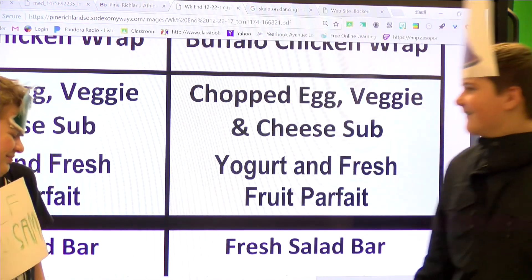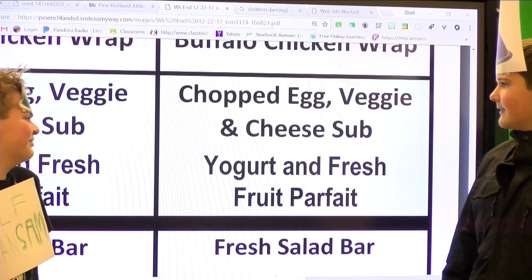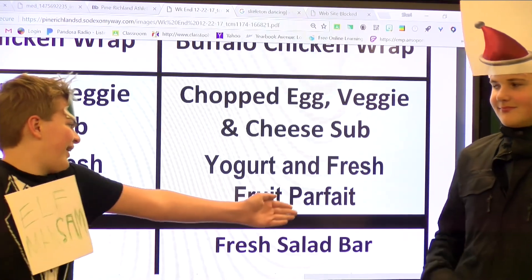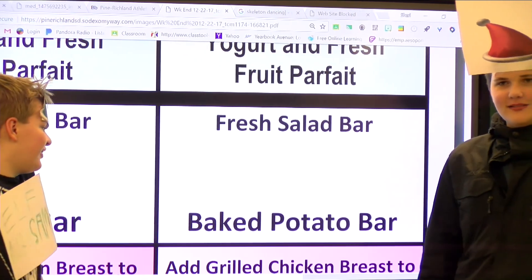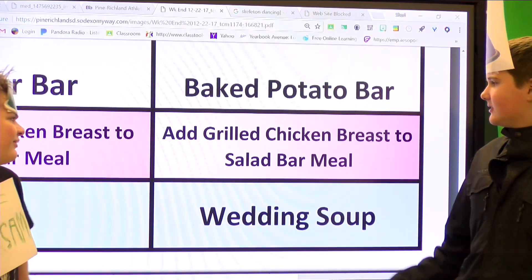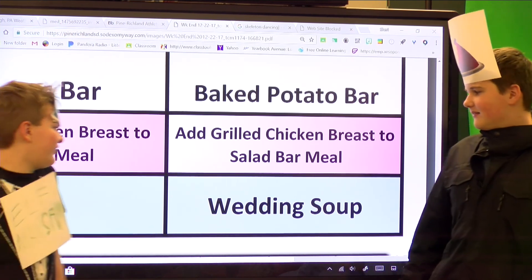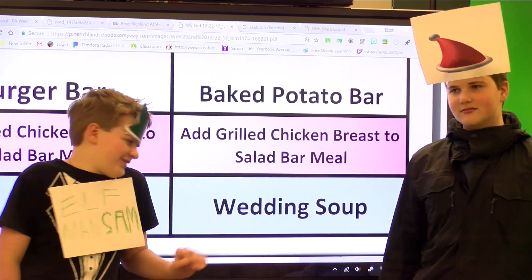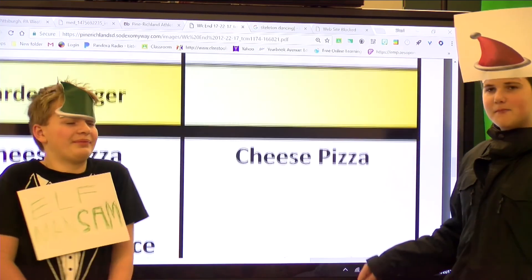Next we got chopped egg, veggie, and cheese sub. That sounds alright. And you got your yogurt and fresh fruit parfait. Here we got the fresh salad bar — it may not be the freshest, but hey, it tastes pretty good. And you got your baked potato bar. You can also add a grilled chicken breast to the salad bar menu, you know, if you're really bored. And then last but not least, you got your delicious wedding soup. There's no weddings, but still you got the soup. So it seems that's it — back to you.